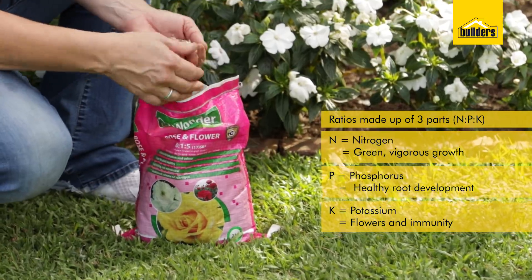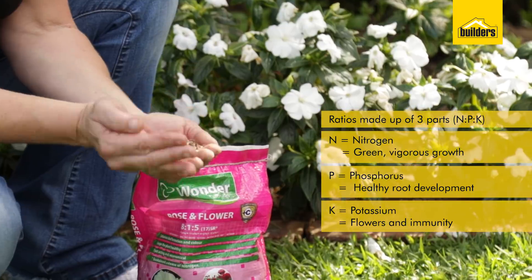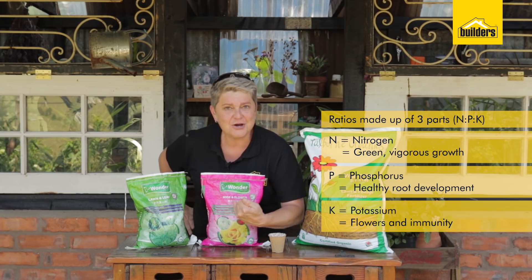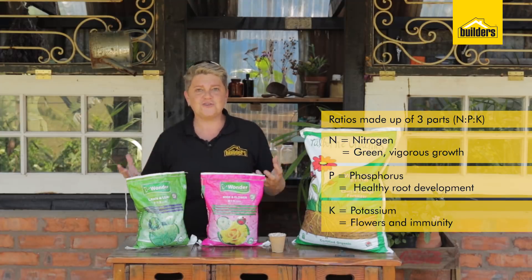If you're looking for a rose fertilizer, think about what roses need. They need good strong leaves to produce great flowers. If we look at the ratio of 8-1-5, 8 is the amount of nitrogen available to give you good strong leaves, 1 is the phosphate, and 5 is the potassium — a large number to give you good flowers.